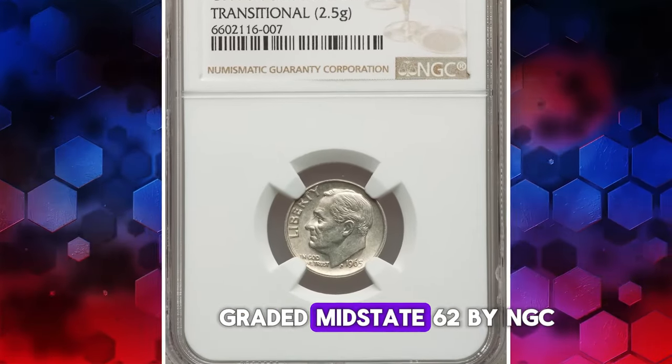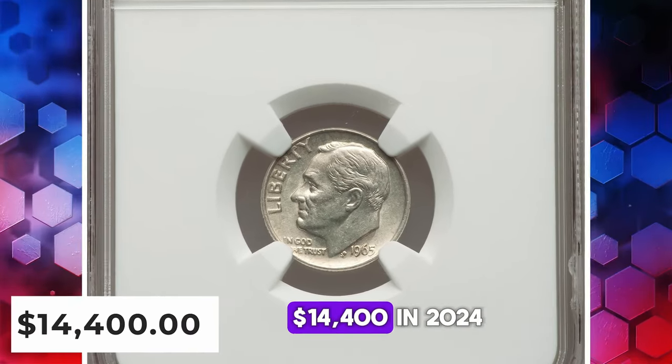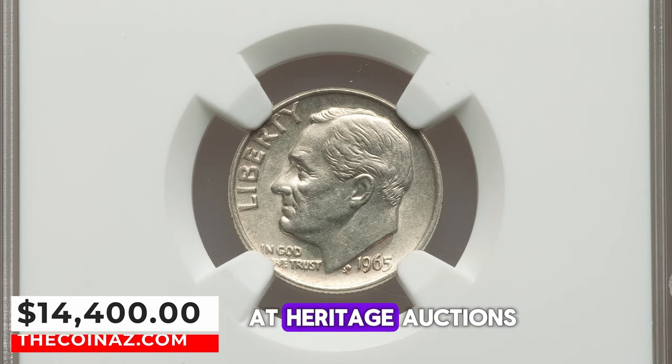This particular specimen was graded Mint State 62 by NGC and ultimately sold for $14,400 in 2024 at Heritage Auctions.